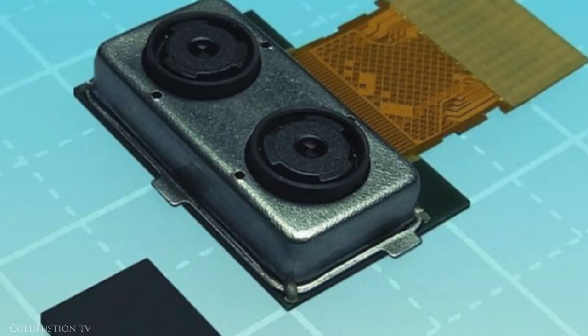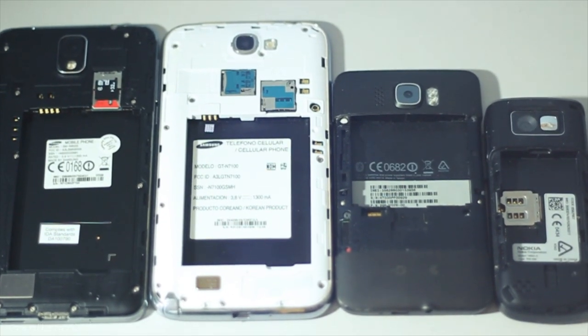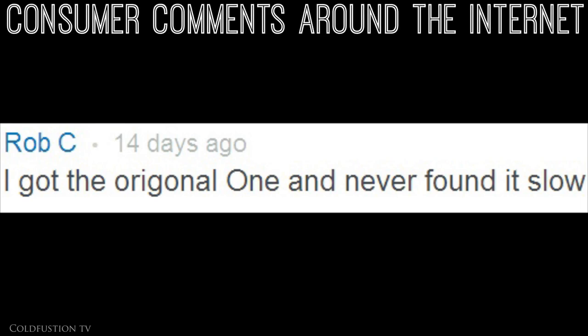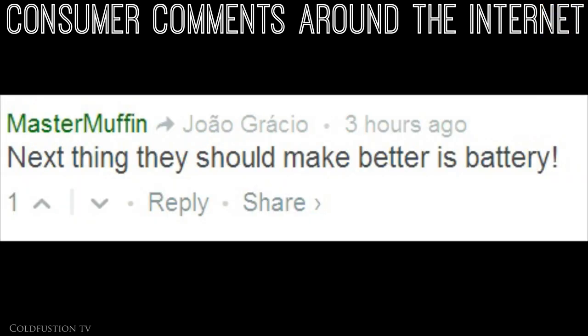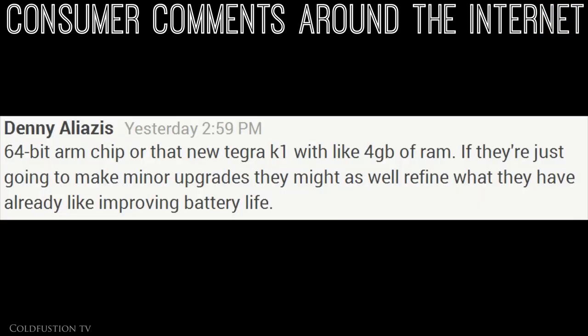But recently there's been a shift in personal opinions. People nowadays are more or less happy with the performance on their high-end phones, and now one of the main things people are asking for is a better battery. And there's good news — it's finally starting to happen.